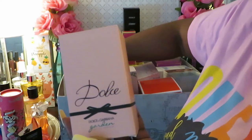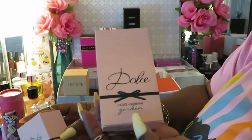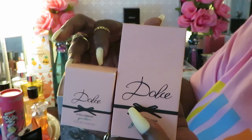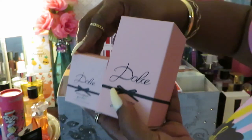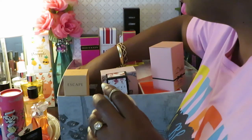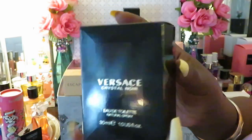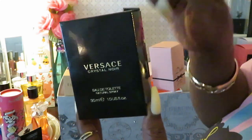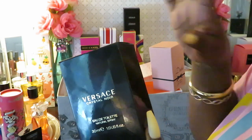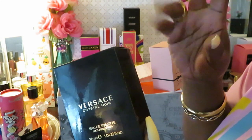We've got the Dolce and Gabbana. We've got the Dolce and Gabbana Garden — this is the big one, the 'baby daddy,' and this is the small one, the 'baby.' We've also got the Versace Crystal Noir — another Versace in a little small black box — it smells really good. All the Versaces I've smelled smell good.